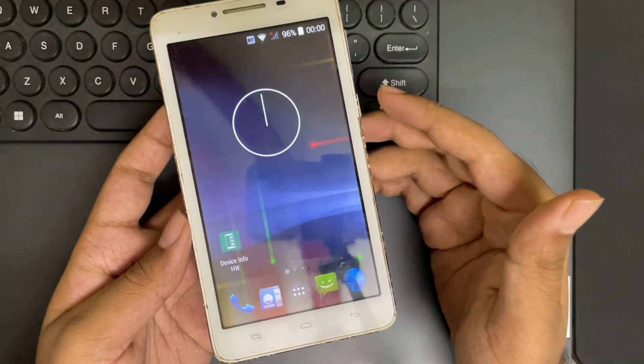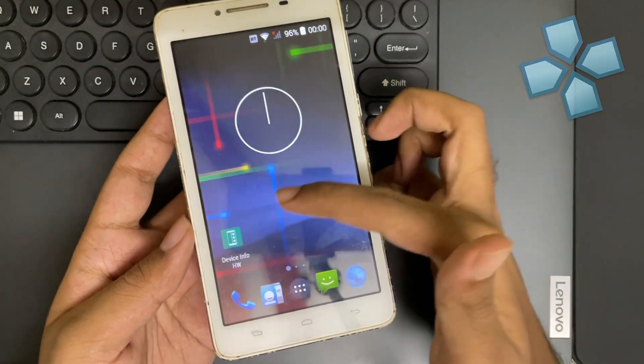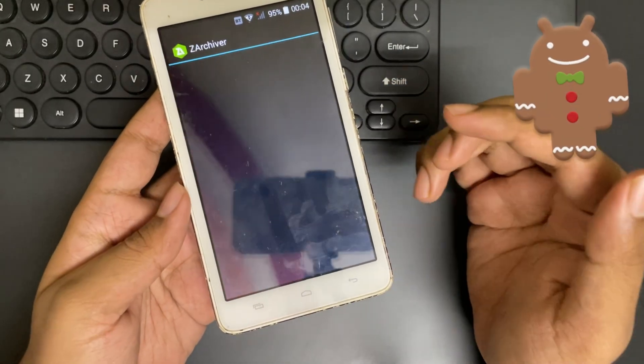And now in this video, I'm going to test the PlayStation emulator on this device — the PPSSPP emulator, based on the latest build. Still, the developer is supporting older Android versions starting from Android 2.3 or above.